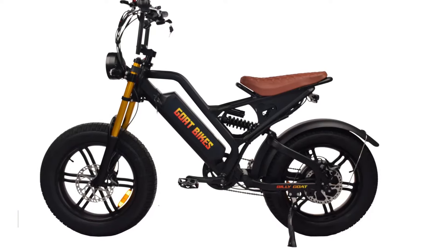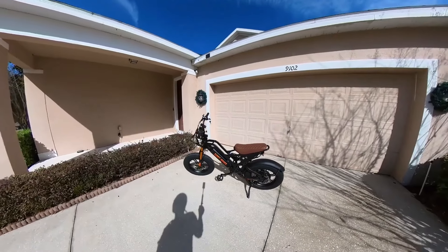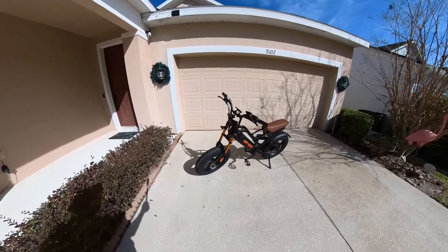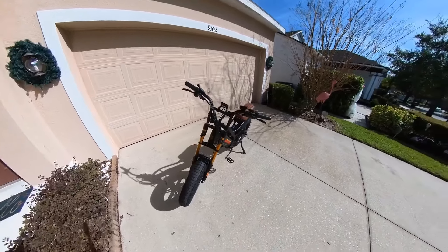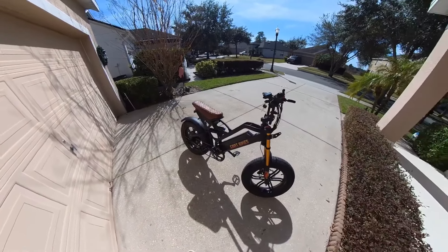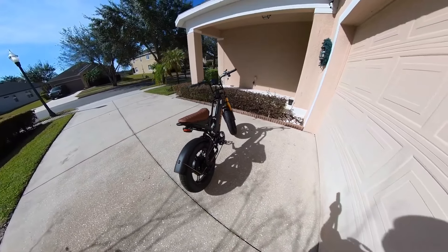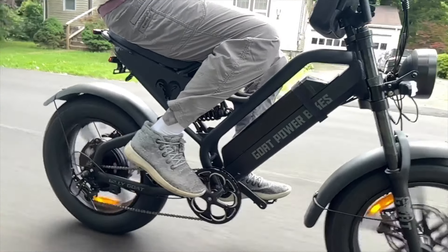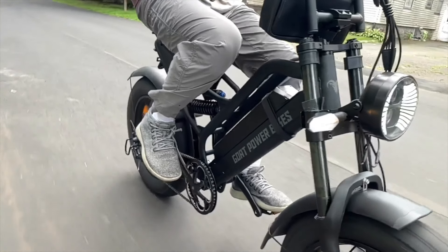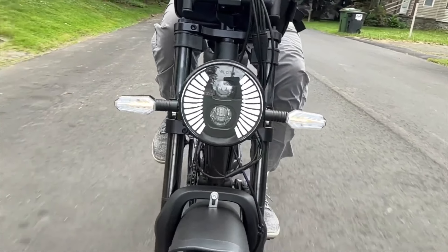The Billy Goat V2 stands out in 2024 as an exceptional moped-style electric bike tailored for big guys, delivering unparalleled performance and durability. Powered by a custom 2,000-watt-rated brushless, gearless, direct-drive motor peaking at 3,000 watts and boasting an impressive 110 newton-meters of torque, the Billy Goat V2 accelerates to speeds between 40 to 50 miles per hour, contingent on rider weight and terrain. Its robust 50-amp controller and full-twist throttle ensure responsive acceleration and smooth handling, complemented by a Shimano 7-speed gear system for versatile riding options.